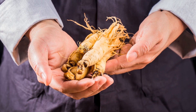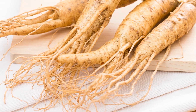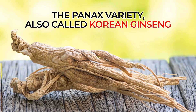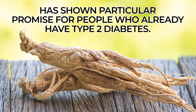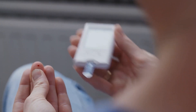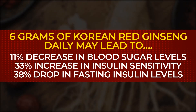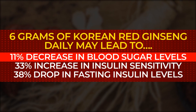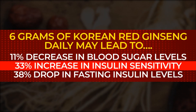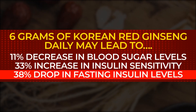Asian varieties of ginseng are often said to provide energy-boosting effects, while American ginseng can provide a calming effect. The Panax variety, also called Korean ginseng, has shown particular promise for people who already have type 2 diabetes. A recent small trial involving type 2 diabetic participants who supplemented their usual anti-diabetes medications with 6 grams of Korean red ginseng daily over a 12-week period noted an average 11% decrease in blood sugar levels, a 33% increase in insulin sensitivity, and a 38% drop in fasting insulin.